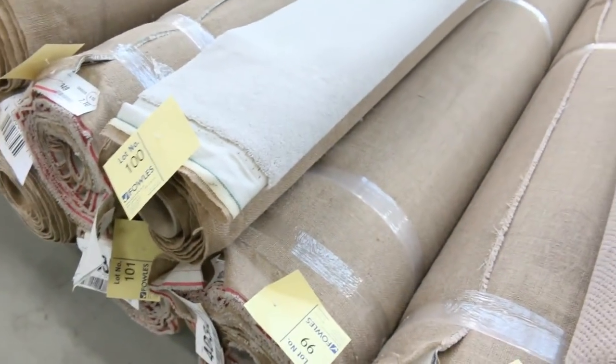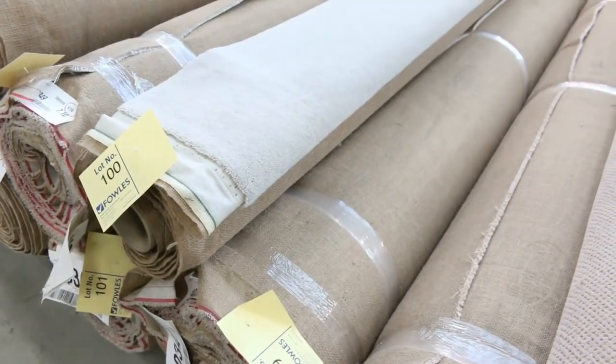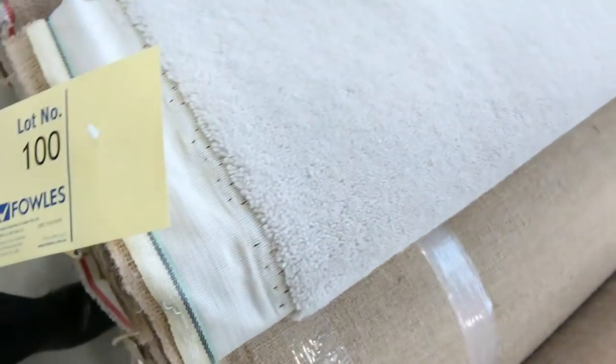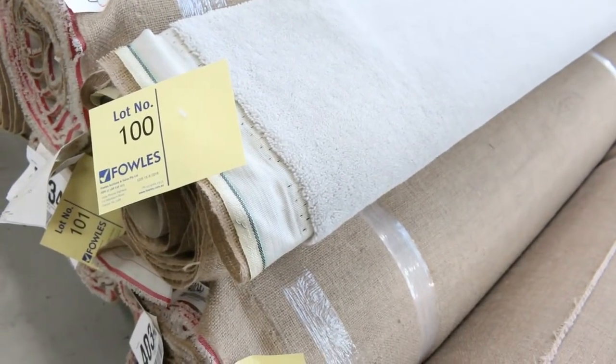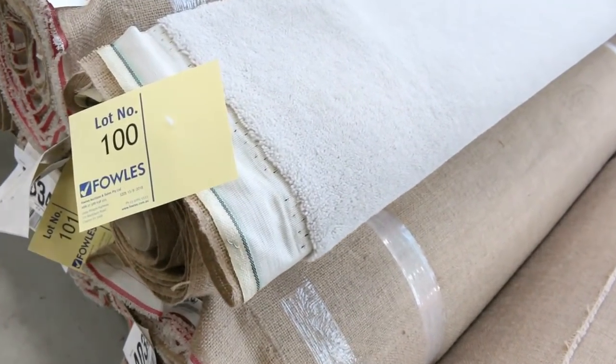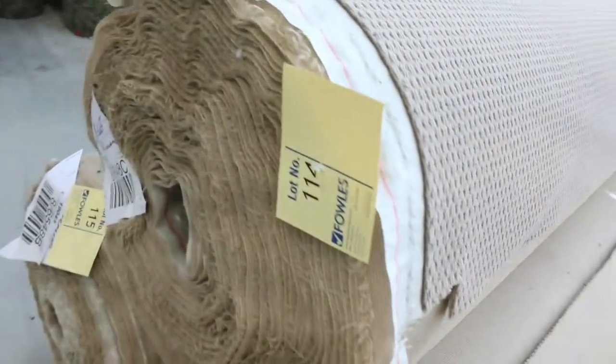So it looks like we've got four rolls — lot numbers 99, 100, 101 and 102 — we'll put them up together, meaning the winning bidder can pick any of those four rolls and choose the metre to suit their roll sizes. I reckon that wool plush pile in grey will go for around $30 to $40 a lineal metre. Lots of loop pile getting through here, all selling from around $25 a metre.